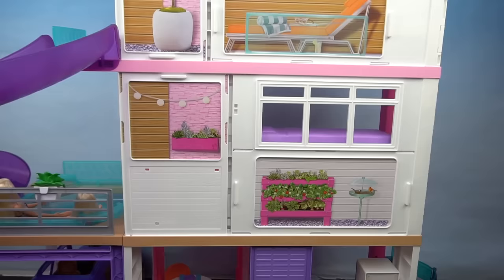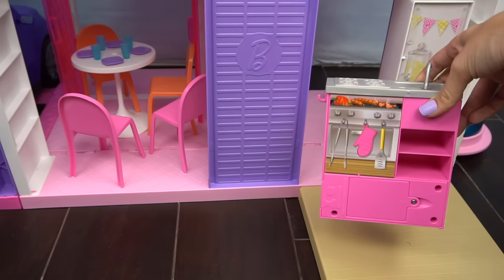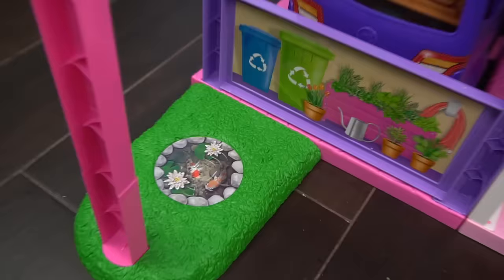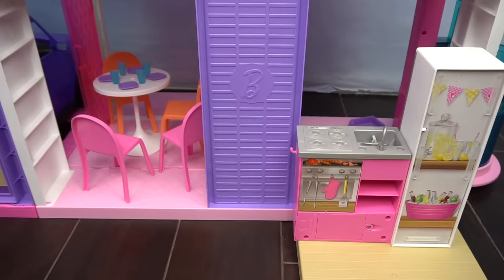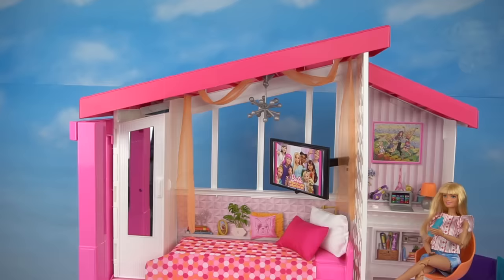Now let's turn the house around to see what else we have. We have a little patch of grass and a little patio deck. We can bring the stove, which also turns into the barbecue, and we're going to add this little sticker of a pond. We can bring our puppy outside to play. On the back of the fridge it looks like we have a little party with lemonade and some more drinks. We can bring the table and chairs outside for an awesome outdoor barbecue party.